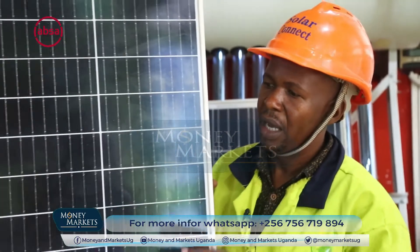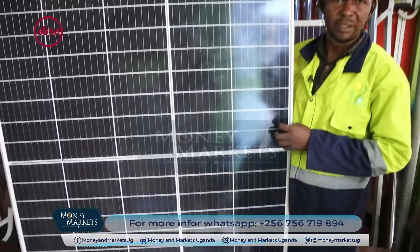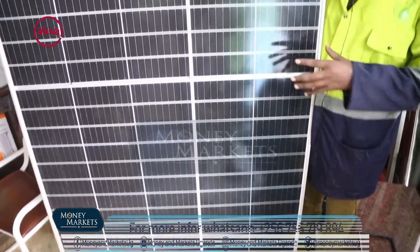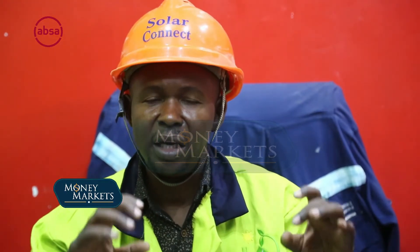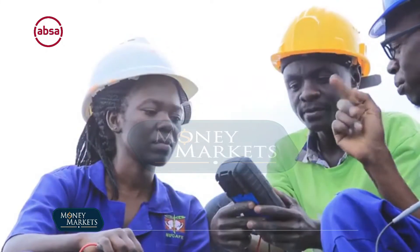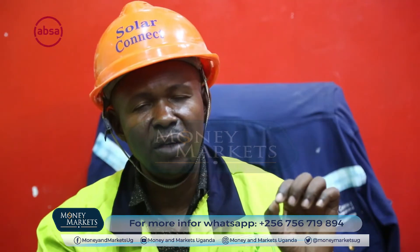Unlike normal grid electricity, with solar you have to first detail to us the appliances — how many appliances you have. We have to check their capacity, count the wattage, and then determine which system we are going to install so that system can run all your things.